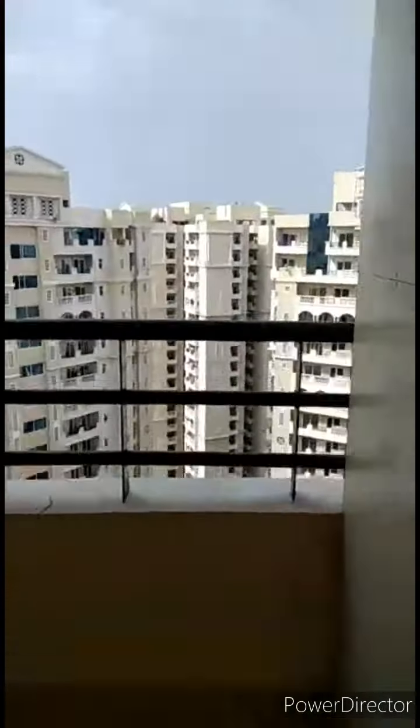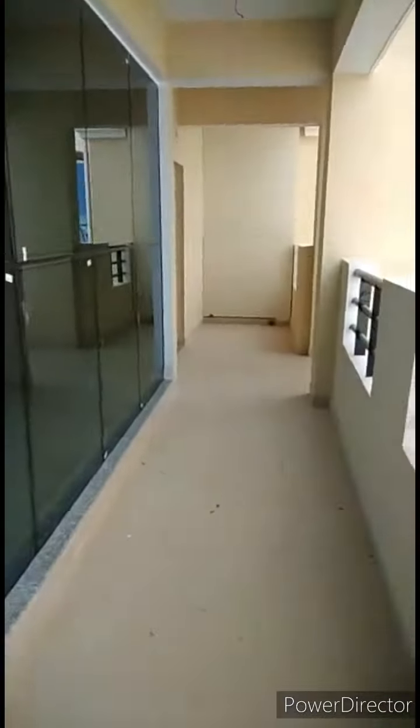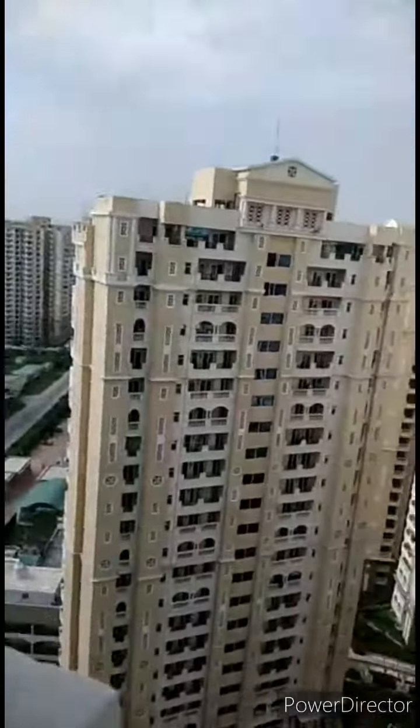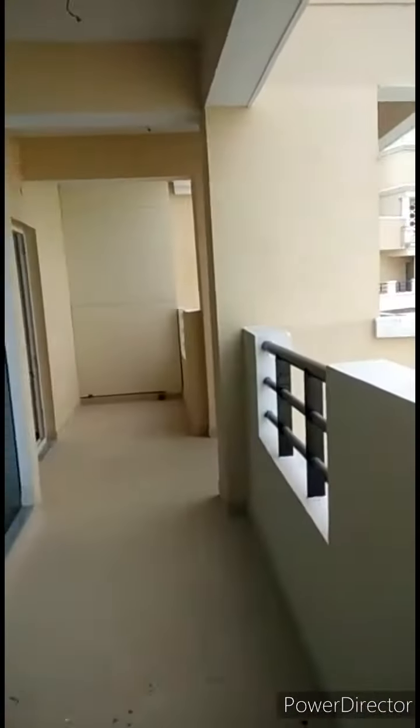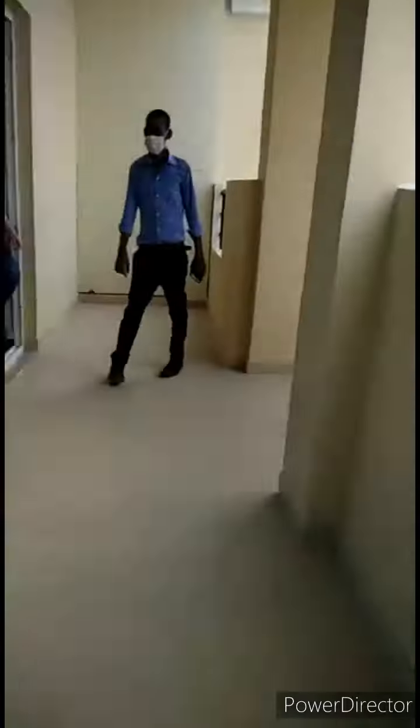This is the duplex penthouse. On the upper floor you have three bedrooms. From this balcony you can have a look at the society park facing view, and through your terrace you can have a complete view of the Yamuna river and nearby area. There is a 650-acre IT zone where NIIT is already functional and many corporates are starting their offices there. All fittings and fixtures are in place — it's a ready-to-move-in property.